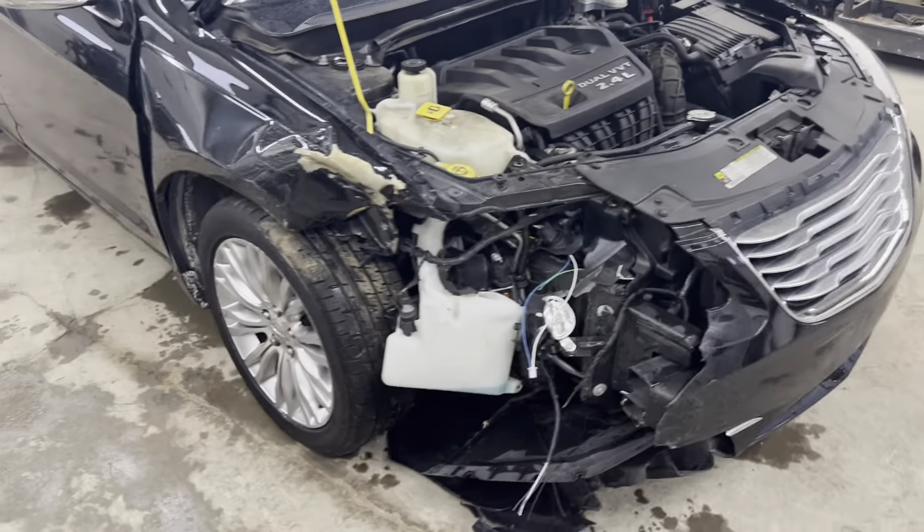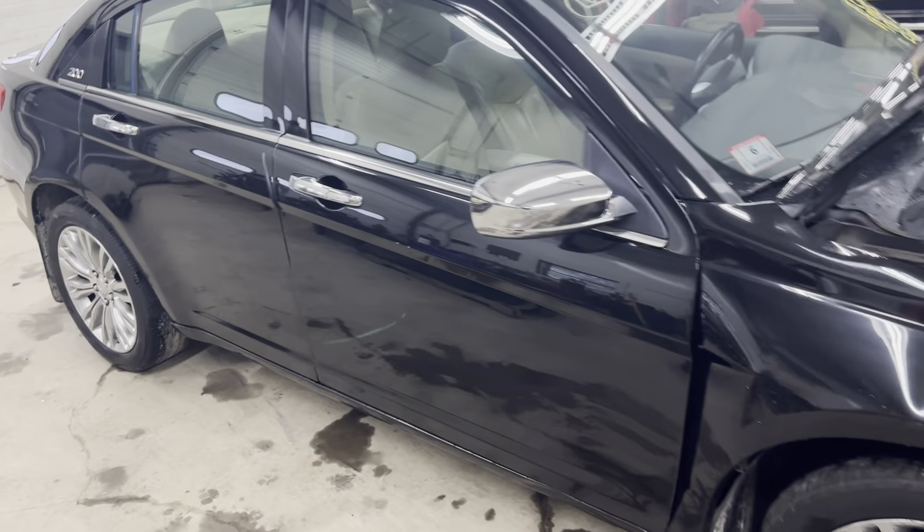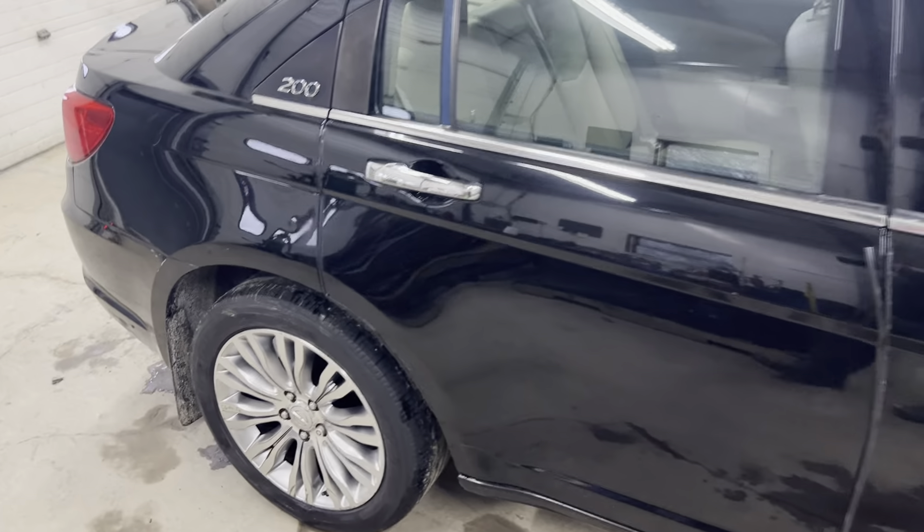On this passenger side, as you can see here, you've got some nice clean doors, mirror, and C-grade wheels to get you rolling down the road.